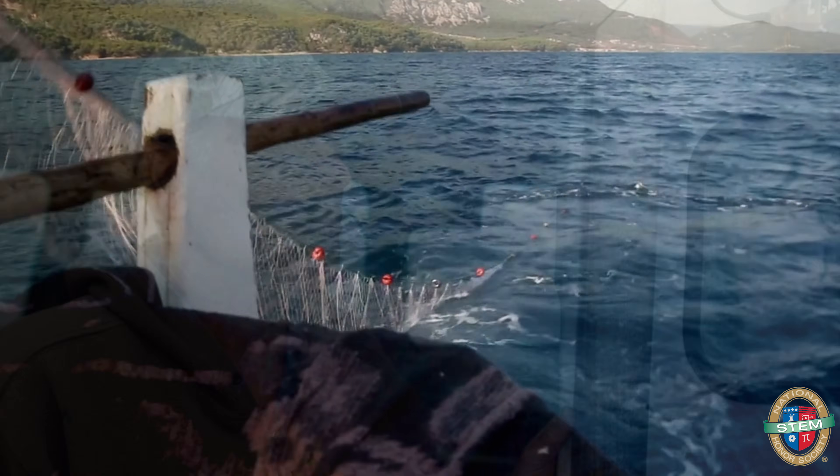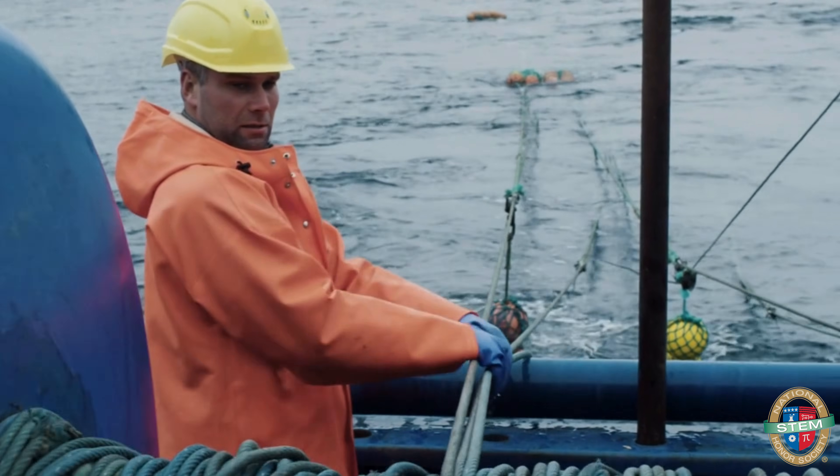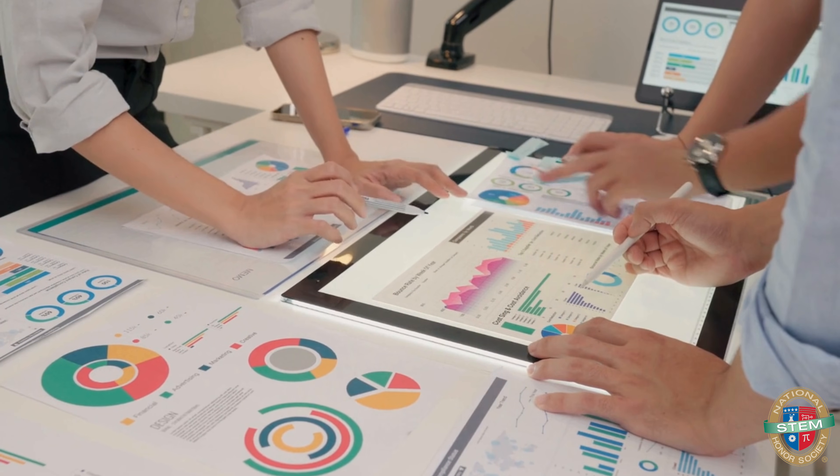After arriving, the team gathers for discussion. Then they set up nets to capture fish for data collection. Each member has specific roles, from net setup to data recording. It's all about teamwork.